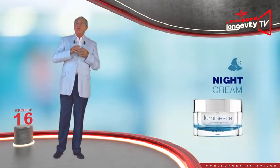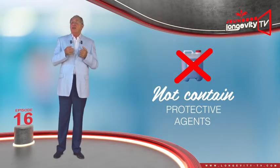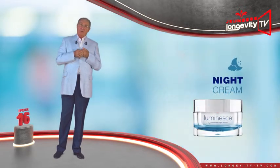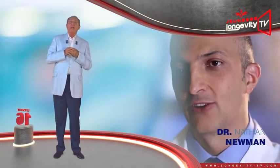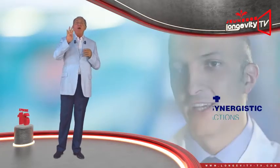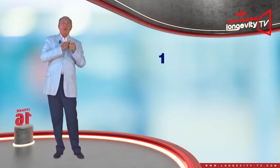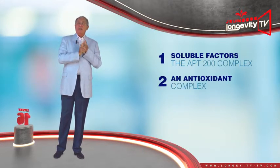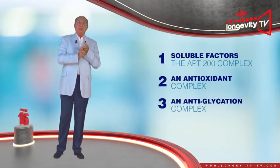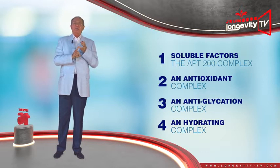The night cream does not contain any protective agents such as anti-UV factors. The Advanced Night Repair cream was formulated by Dr. Newman and accomplishes four synergistic actions: the APT200 complex, an antioxidant complex, an anti-glycation complex, and finally, a hydrating complex.